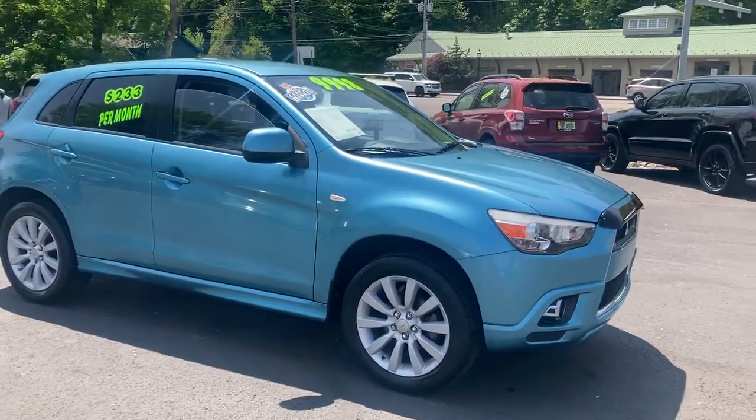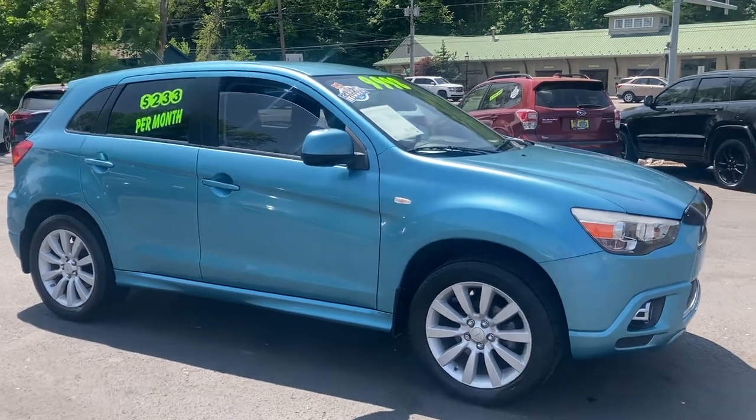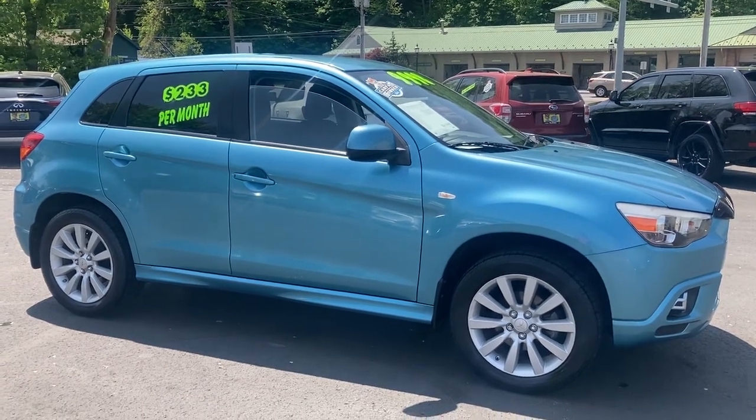So stop by, check this one out. $9,998 — guys, this one's not going to last long. 86,000 original miles, it's a nice clean little car. Stop in, take it for a test drive. Talk to Drew Cody — we'll fill you in on some of our warranty and financing options and we'll take it from there. Thanks.